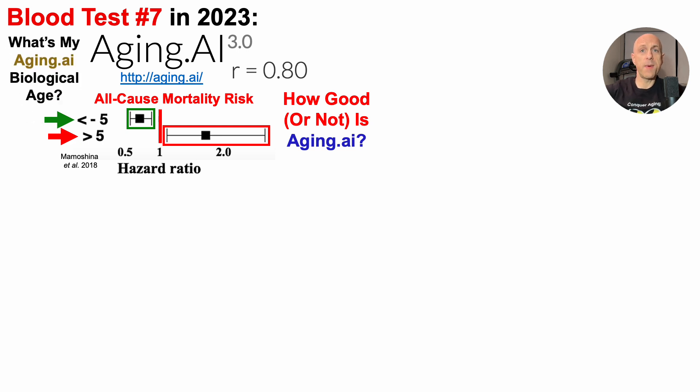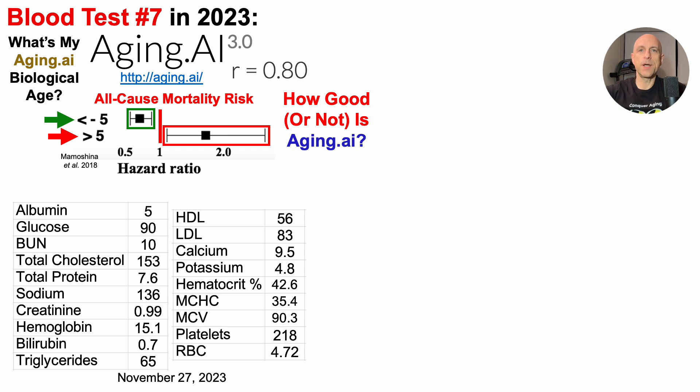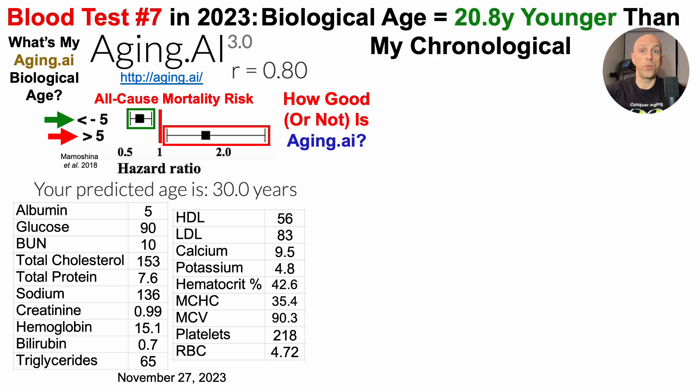So Aging.ai, just like PhenoAge, is strongly correlated with chronological age and significantly associated with all-cause mortality risk, highlighting their usefulness in predicting age and potentially mortality risk. So what's my biological age using Aging.ai? When entering its 19 component biomarkers using the North American dataset, I get an Aging.ai age for this test of 30 years, which is 20.8 years younger than my chronological age. But note, this is just one test.